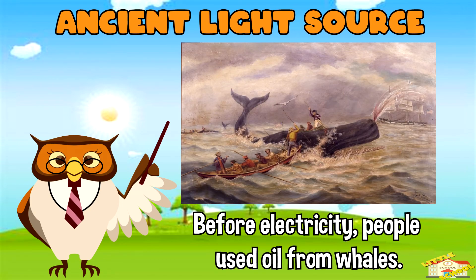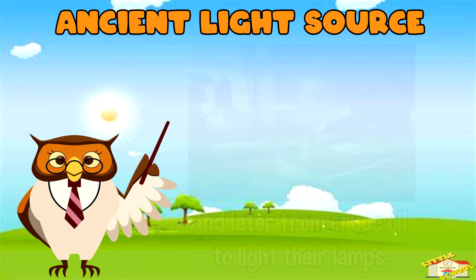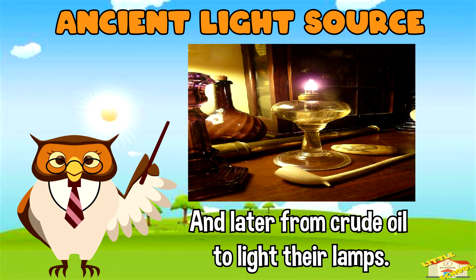Ancient light source — before electricity, people used oil from whales, and then later from crude oil, to light their lamps.